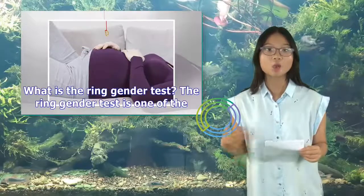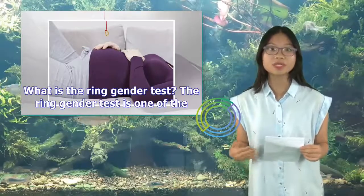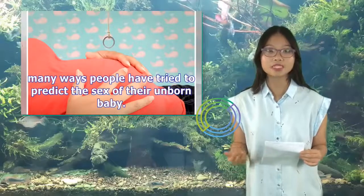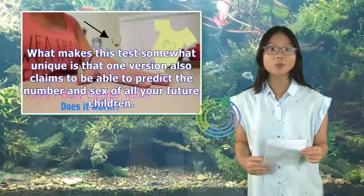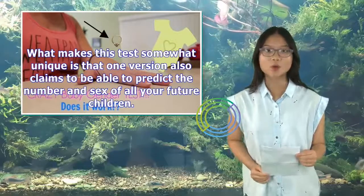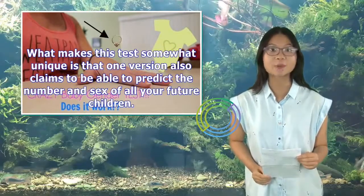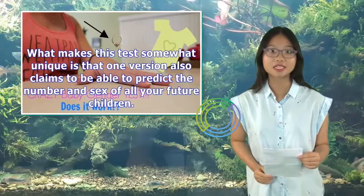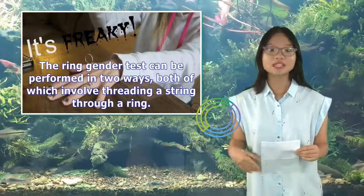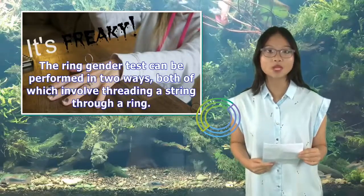What is the ring gender test? The ring gender test is one of the many ways people have tried to predict the sex of their unborn baby. What makes this test somewhat unique is that one version also claims to be able to predict the number and sex of all your future children. The ring gender test can be performed in two ways, both of which involve threading a string through a ring.